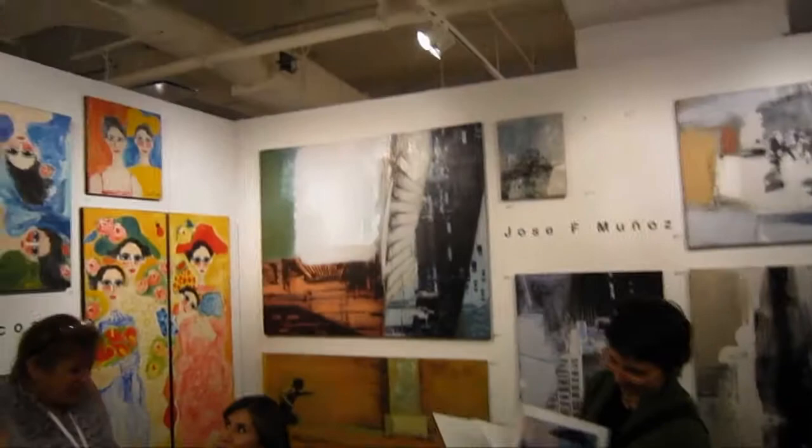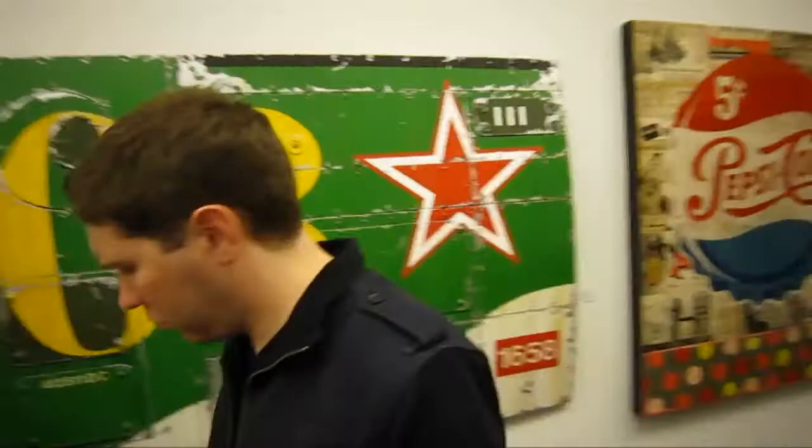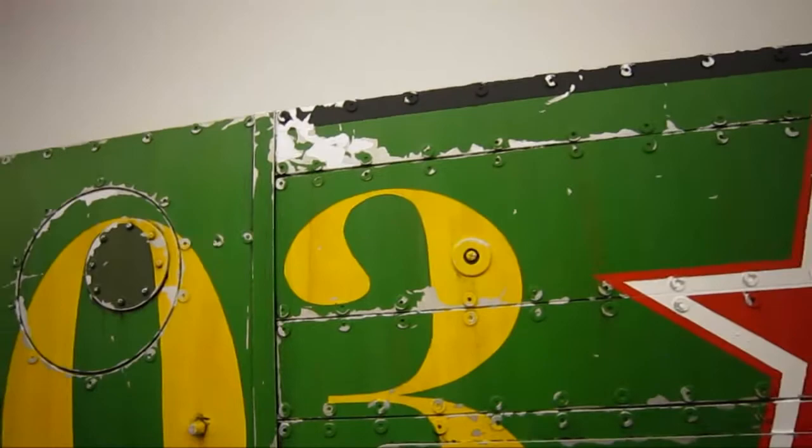I'm not sure, but I believe there's a price limit on the works here — something like $5,000. I like this one — it's by Albin at the gallery Envie d'art, Paris, France.